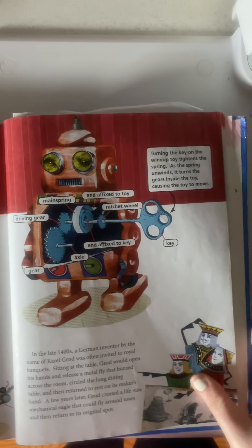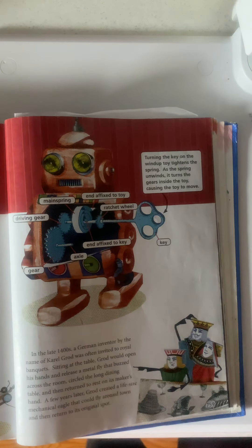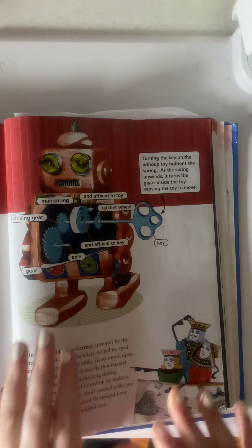In the late 1400s, a German inventor by the name of Carol Grodd was often invited to royal banquets. Sitting at the table, Grodd would open his hands and release a metal fly that buzzed around the room, circled the long dining table, and then return to rest on its maker's hand. A few years later, Grodd created a life-sized mechanical eagle that could fly around town and then return to a serviceable clock.